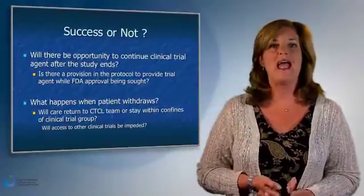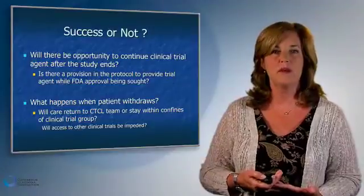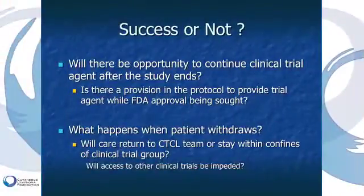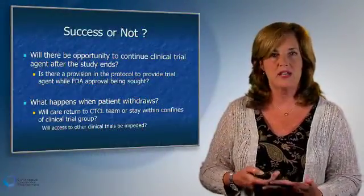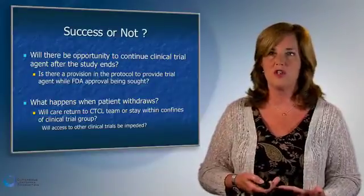Ask the question: if this agent is working for me and I'm participating in the trial, what happens when the study ends? Will I be able to receive this agent on an ongoing basis, or will the drug be withdrawn? In most CTCL trials, if the trial ends, the patient is able to receive the agent on an ongoing basis on a compassionate basis if they have responded. And if you withdraw due to side effects or commitment challenges — where do you go from there?